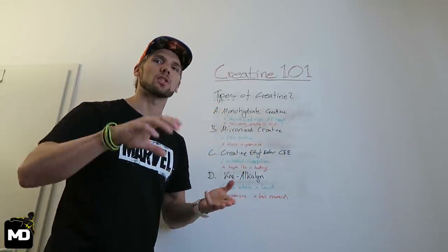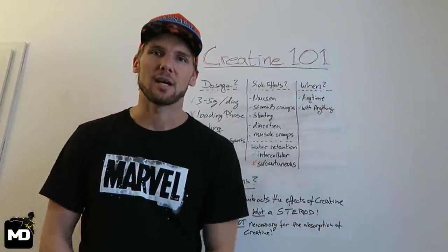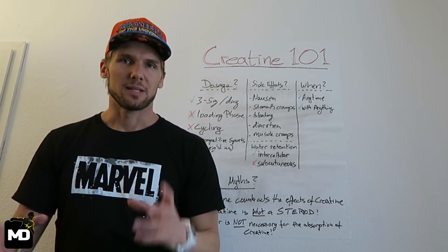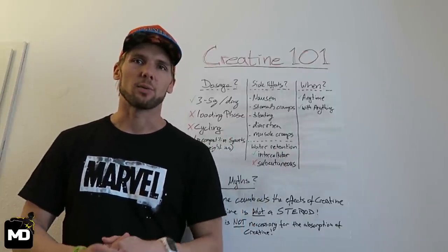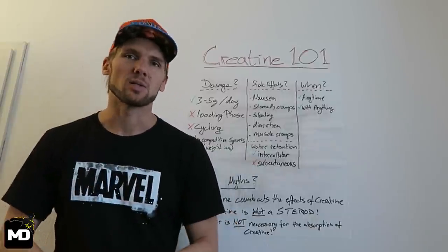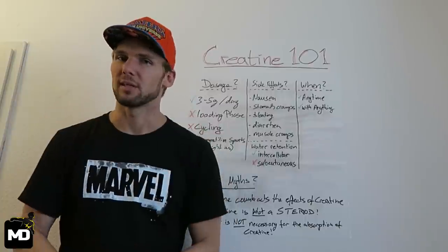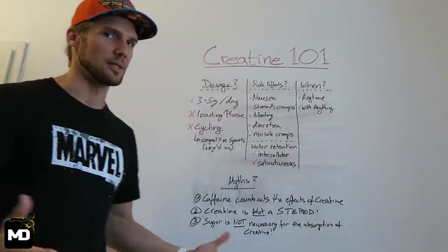Now let's talk about how to take creatine — dosage, when to take it, side effects, and some myths. Generally speaking, three to five grams a day is the normal recommendation for an extended period of time, no problem whatsoever. You don't need a loading phase and you don't need to cycle creatine. Some supplements suggest 20 to 25 grams for a week to saturate your body, but in my opinion that's not necessary — take three to five grams a day and within a month your body will be fully saturated. In fact, within the first two to three days you'll already feel the benefit.